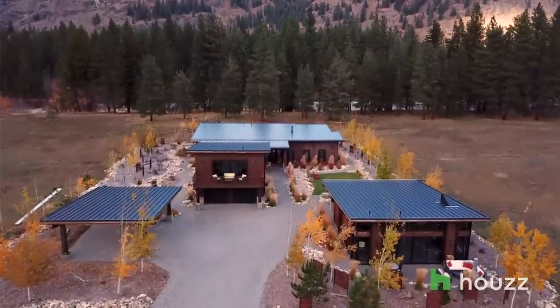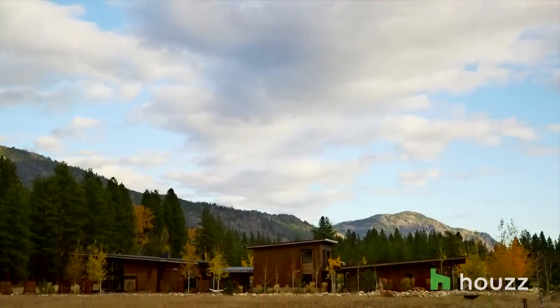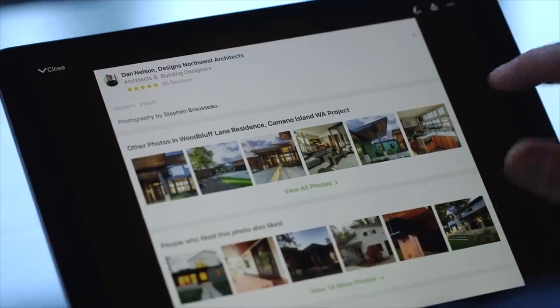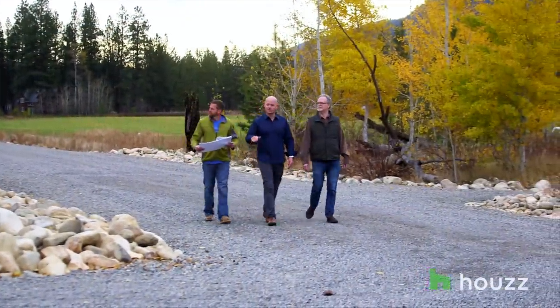He said he'd really like me to meet an architect he'd been working with who's doing some really neat things with more of a Northwest modern style. So he introduced me to the Houzz website and showed me some of Dan's projects that had been featured there. My wife instantly fell in love, and from there we started going through the website looking at other projects. That's really when I reached out to Dan, and it's the best decision we ever made.